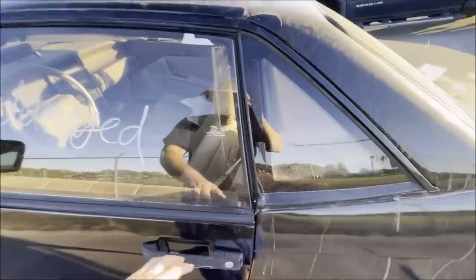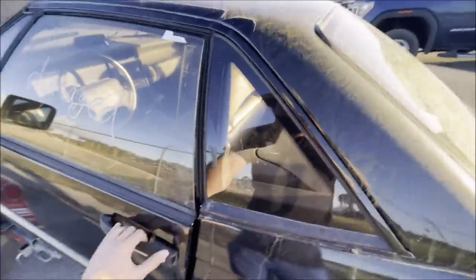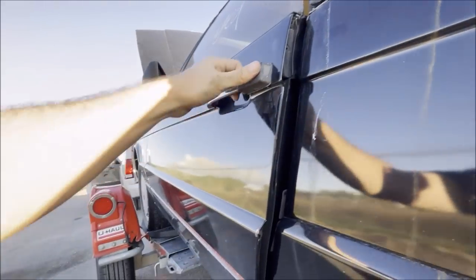Alright, well, it is what it is. Now the important question is, can I get this door to shut? That didn't sound good — this thing is stuck. I've got to figure out a way to get this to shut, get it strapped down, and let's get on the road.